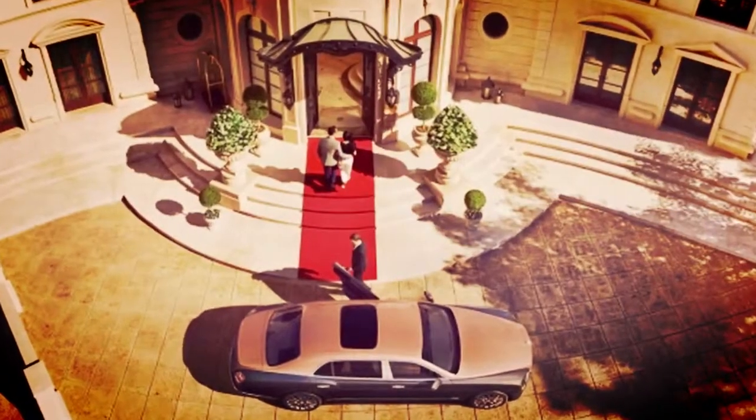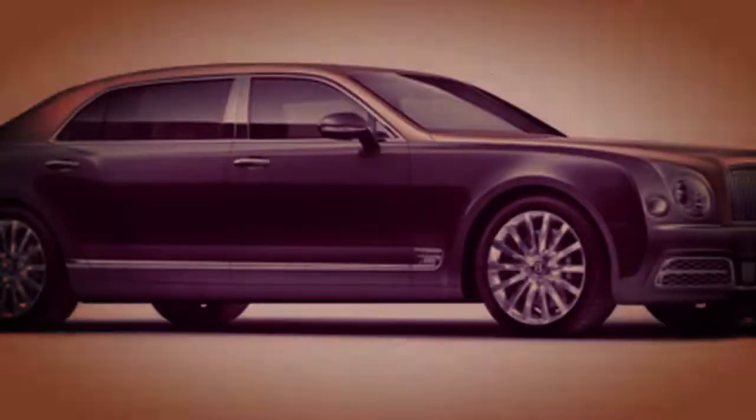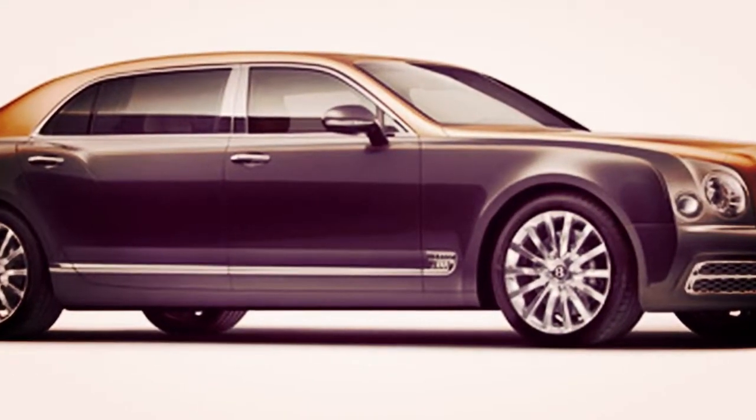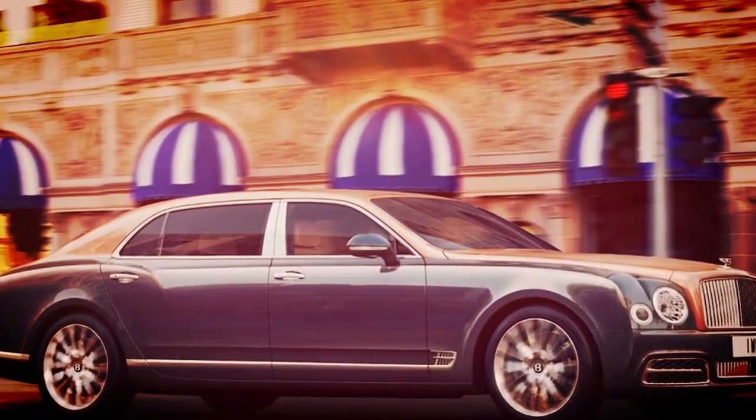With an additional 250 mm of legroom in the back and a rich, light-filled lodge space, it is particularly an auto for individuals who demand additional time and space to think. The Mulsanne Extended Wheelbase is another benchmark in solace and refinement.